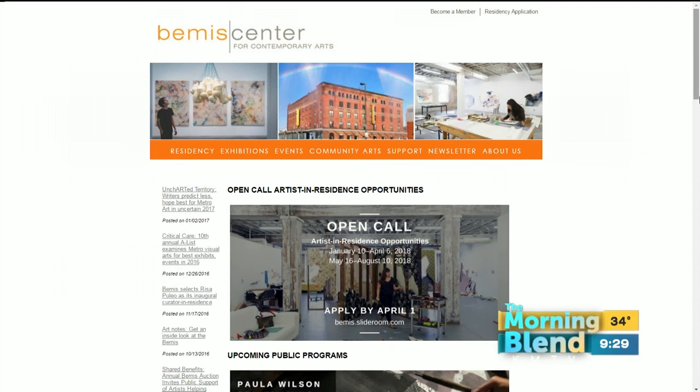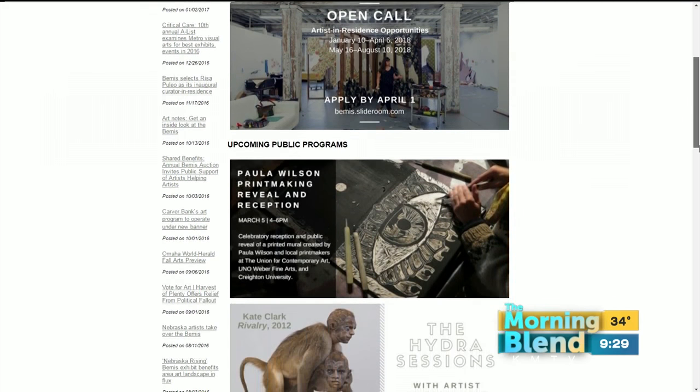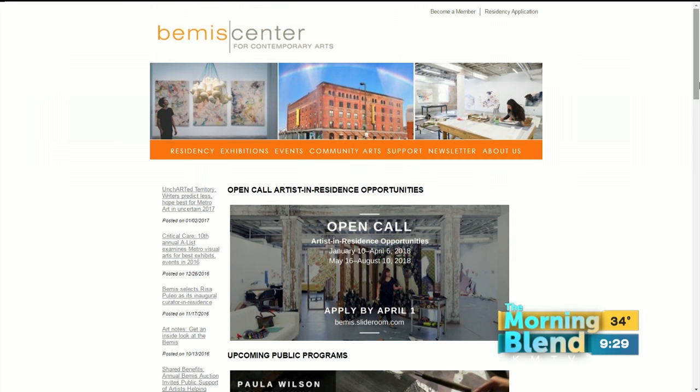You know what's neat about the Bemis Center for Contemporary Arts? Well, there's several things, including their International Artist in Residence program. They've also got temporary exhibitions, commissions, and innovative public programs. National artist Paula Wilson is in town for a collaboration, a reveal, and a reception. She's here this morning to conduct a live printmaking art demonstration.